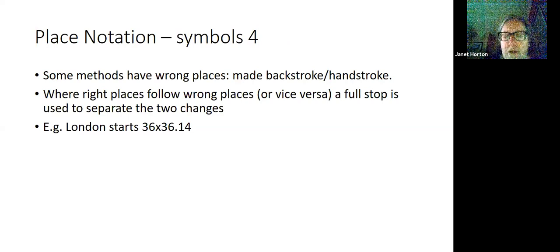Some methods have wrong places — made backstroke and handstroke. Where right places follow wrong places or vice versa, a full stop is used to separate the two changes, so you don't think all those numbers apply to one change. This is London Surprise Minor, and the place notation starts 3, 6, cross, 3, 6, dot, 1, 4. Because it starts with a numerical place notation rather than a cross like Cambridge, this means the bells in the first one are doing wrong places, then they cross, then 3, 6 are wrong places, and then a dot, and the 1, 4 are right places.